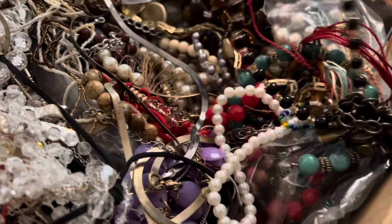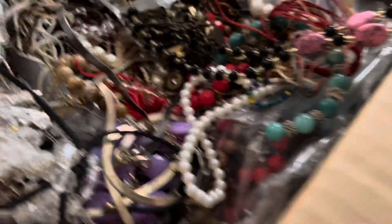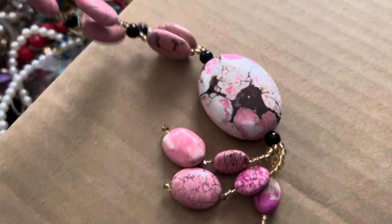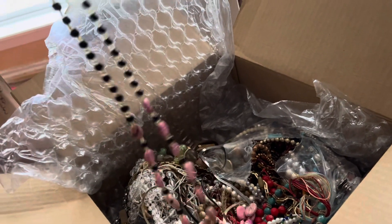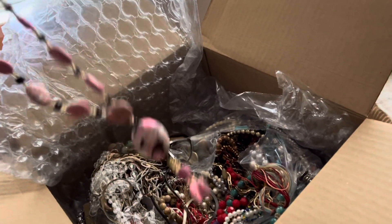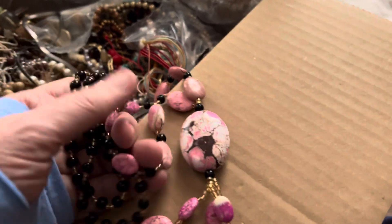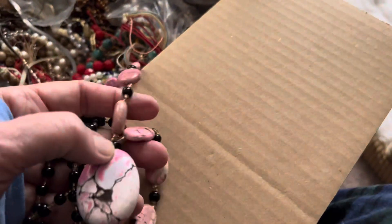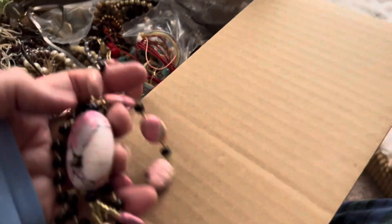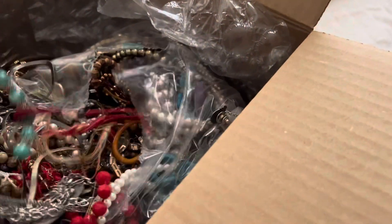Oh yeah, I think I saw some stones down in there — and this is gorgeous. It goes over the head, no clasp. Black stone or glass and then the pinks — four dollars. Now let's go twelve dollars.